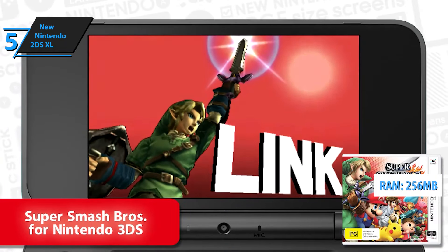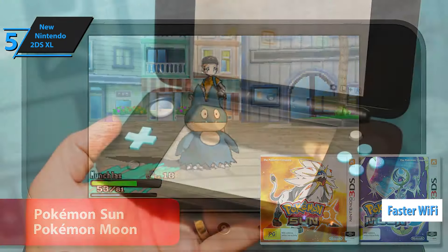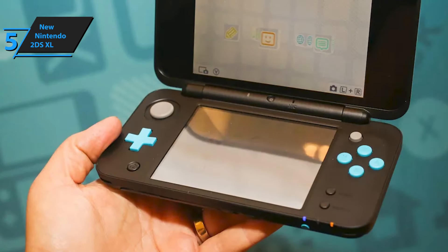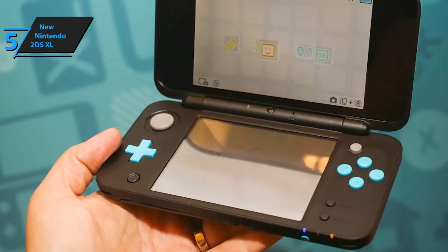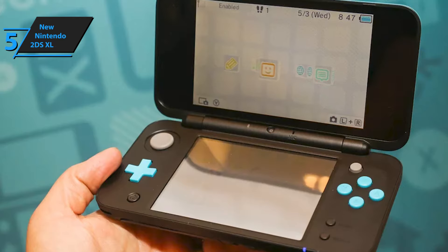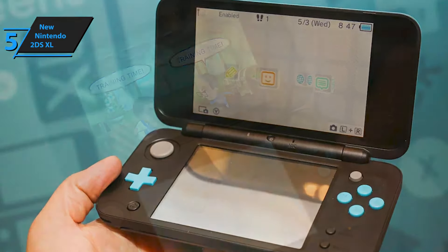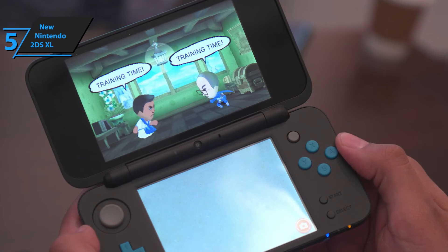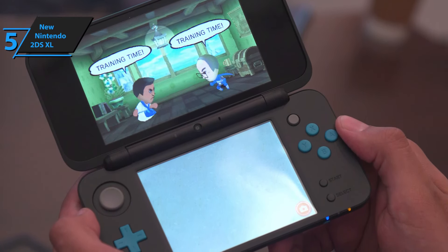The new 2DS XL has a quad-core ARM11 CPU, 256MB of RAM, and faster Wi-Fi, which is also available on newer 3DS variants. There's also an XL screen 82% larger than its predecessor's screen, and the ergonomic design makes it easy to store and carry. The best features are the affordable price, attractive design, and the ability to play thousands of 2DS and 3DS games produced over the past decade.